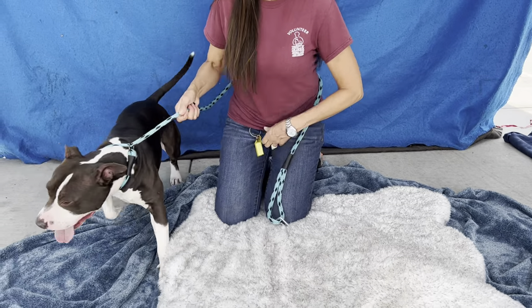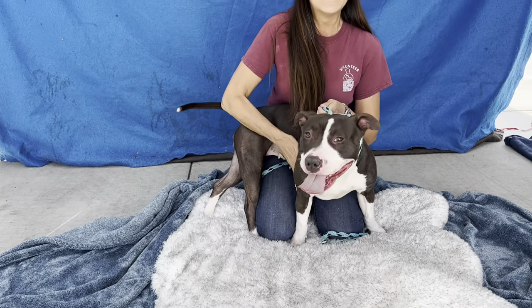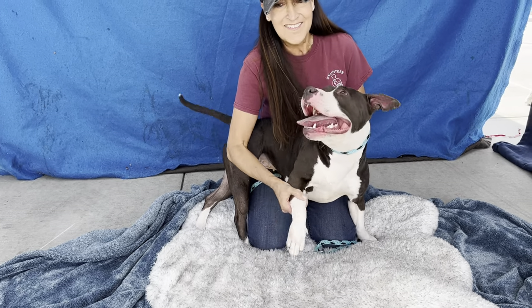Her impound number again is A5512734. Bye, Dahlia! Go have fun, go play. Bye!